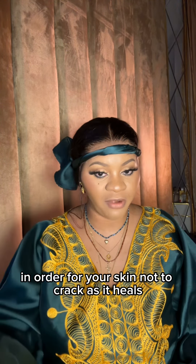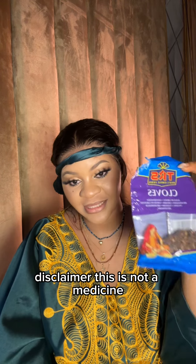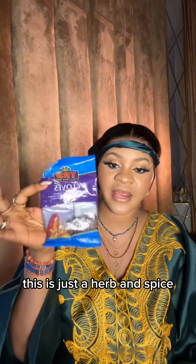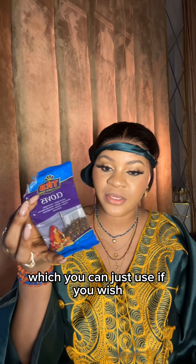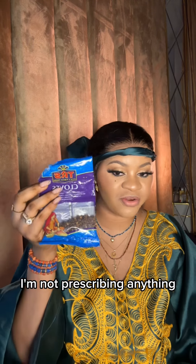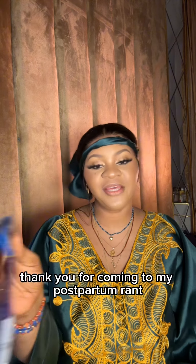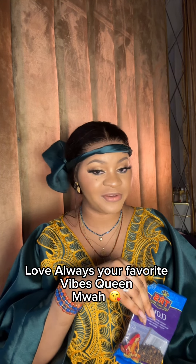Disclaimer: this is not medicine like the English type being prescribed by doctors. This is just a herb and spice, or whatever you want to call it, which you can use if you wish. I'm not compelling anybody, I'm not prescribing anything. If you feel there might be some contraindications, ask your doctor. Thank you for coming to my postpartum rant — see you in my next video, love always, your favorite vibe quick.